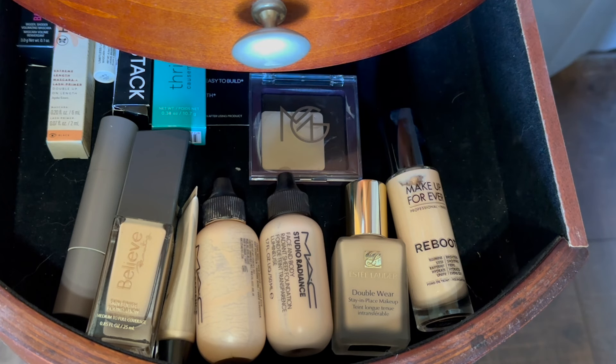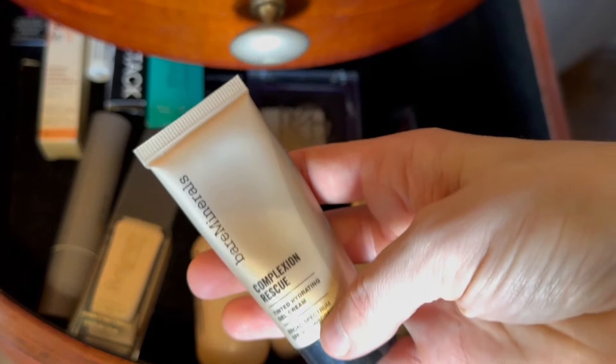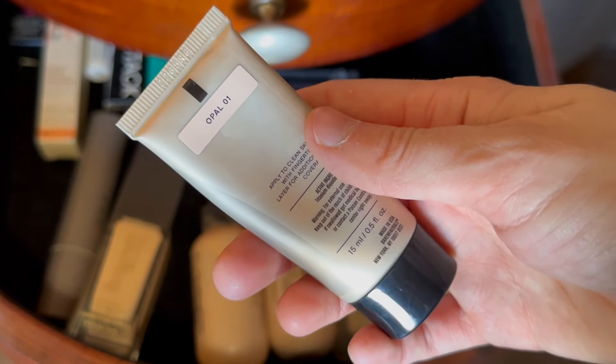Okay, we're over in my foundation drawer. I don't want to pull out more than just one because I'm really trying to focus on my Project Pan one. So something just sheer, something every day. Let's go for this one from Bare Minerals — this is the Complexion Rescue. I use the shade Opal.